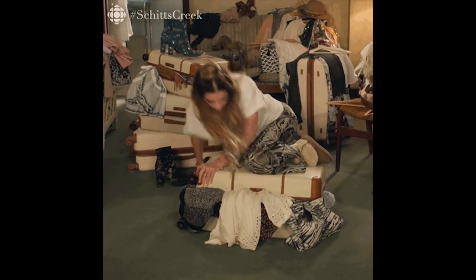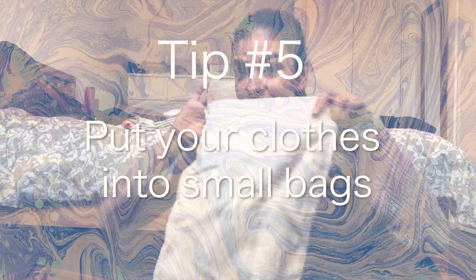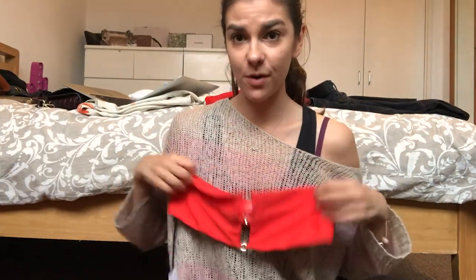Enough talking — let's try to put everything in the luggage. I'll also be bringing this backpack. Another thing I always do is put things into bags — these are just bags from shoes. Especially for the underwear, you don't want it sitting dirty around your clean clothes. Take a second and appreciate how cute this swimwear is — I literally can't wait to wear it.